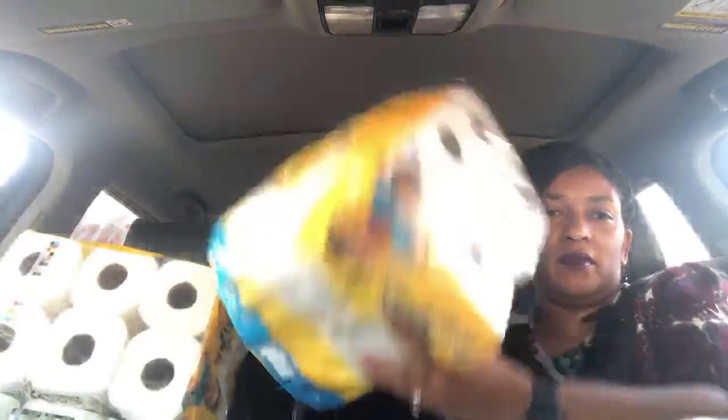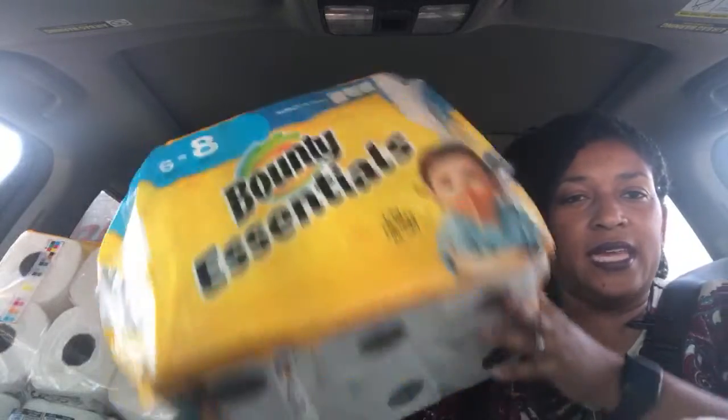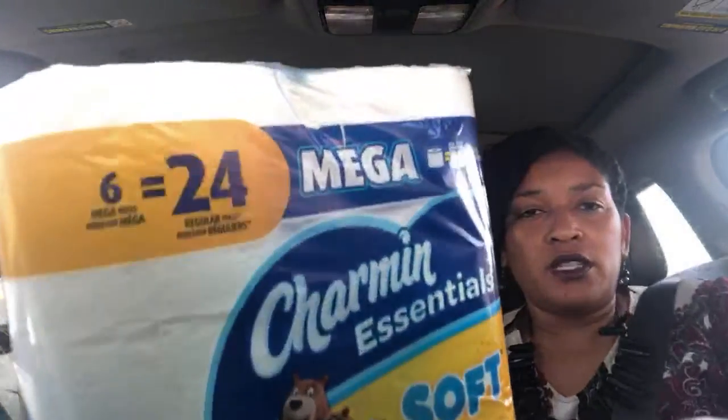For the Bounty Essentials paper towels, it is this one right here — the six equals eight, so you can see the size of the rolls. And the Charmin toilet tissue — these are double rolls, the six equals twenty-four.